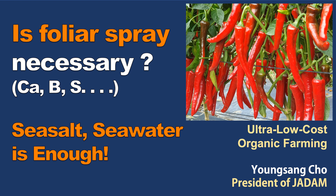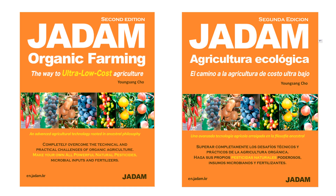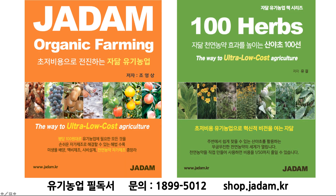While farming, we often hear about essential elements to be added to our farm — substances like nitrogen, phosphoric acid, potassium, calcium, sulfur, magnesium, boron, cobalt, manganese, molybdenum, germanium, and selenium.